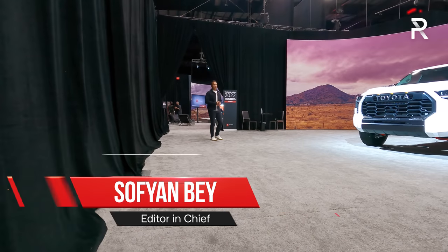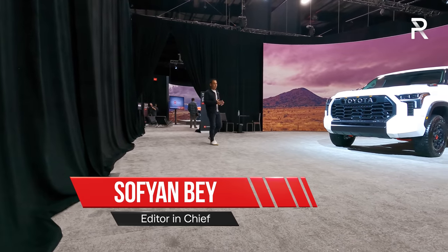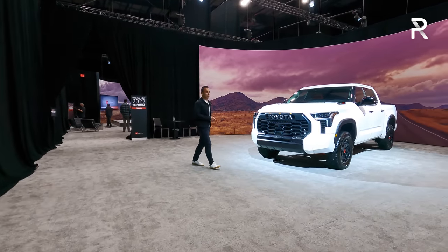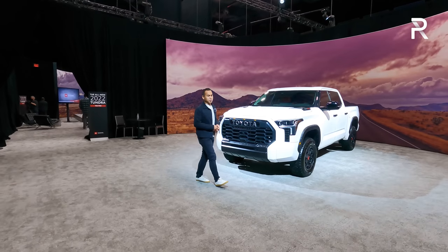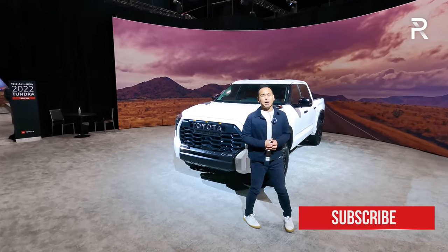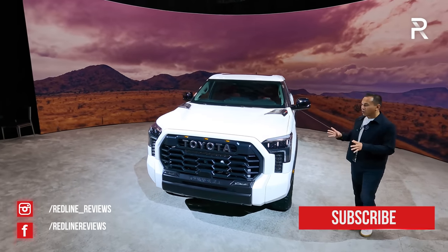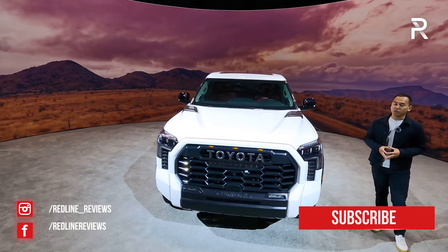You know the old saying, good things come to those who wait. Well, in the Toyota Tundra's case, we've been waiting 15 long years for Toyota to finally reveal the next generation Tundra. And as you can see, today the day has finally come. I'm just outside of Plano, Texas, at the Comerica Center with the all-new third-generation 2022 Tundra.